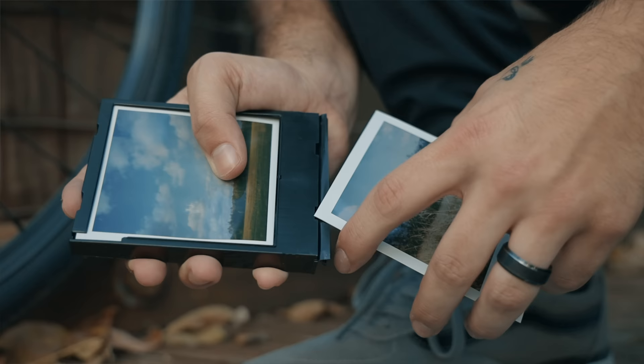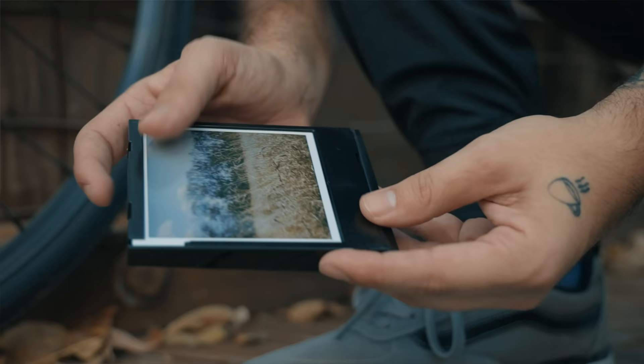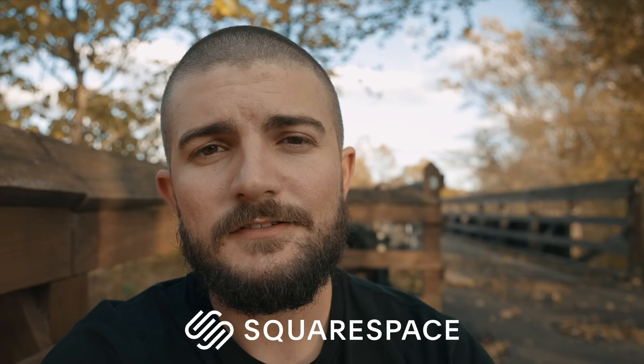Quick little pro tip: if you're out and about shooting Polaroids and you have your empty film cartridge, don't litter — hang on to it. You can actually store your Polaroids as you're shooting in the old empty cartridge, so they don't get messed up in your pocket or camera bag.